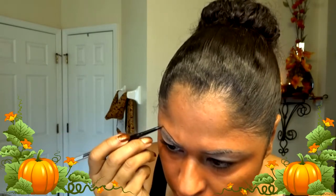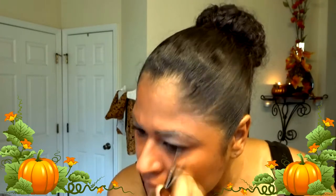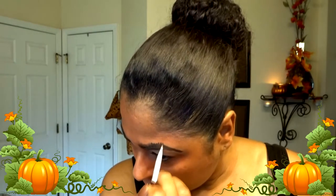Now with my LA Slim Shady brow pencil I'm just outlining my eyebrows and over-exaggerating them a little bit, trying to make them a little pointier at the top. With my Anastasia Dip Brow I'm coloring them in. I decided to make them a little bushy — since I'm going for the pumpkin queen I wanted to look pretty but mean at the same time, like 'don't cross me.' So I went for the bushier, darker look with little hair strokes on top.